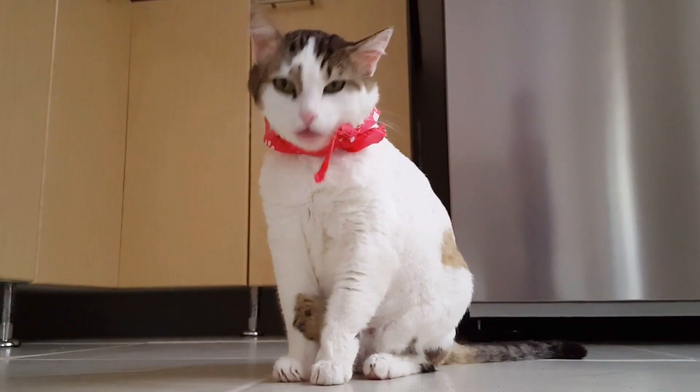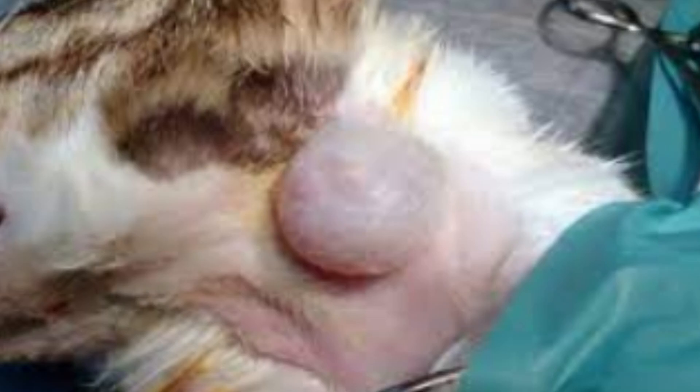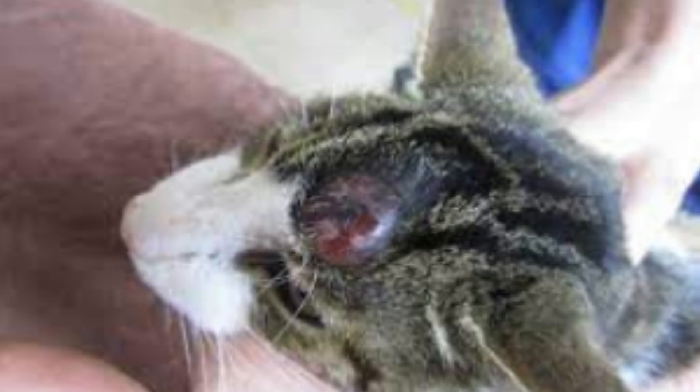Number 6: Lipoma. Lipomas are benign fatty tumors that can appear on your cat's neck and other parts of the body. They can feel spongy, soft, or firm, and are fairly free-moving under the skin. Because the lumps tend to grow rapidly in cats and may affect other tissues, they're usually surgically removed.